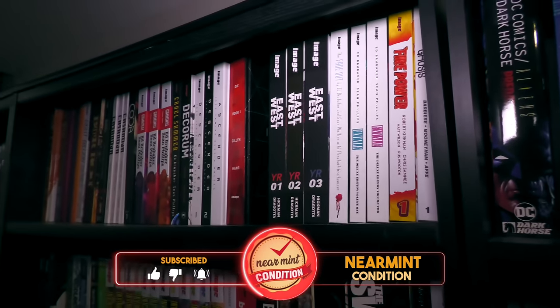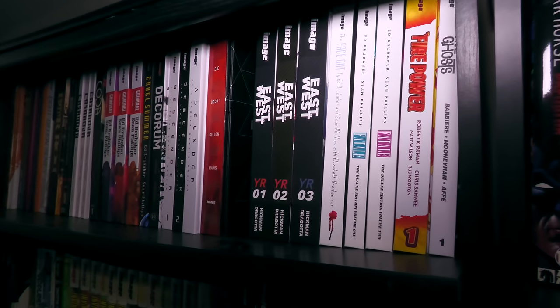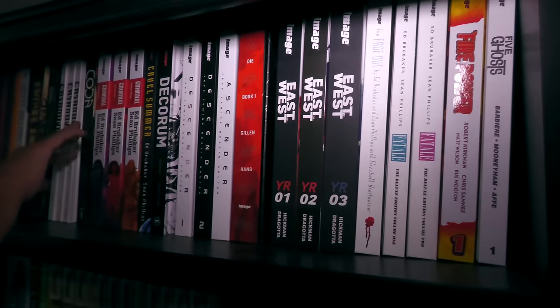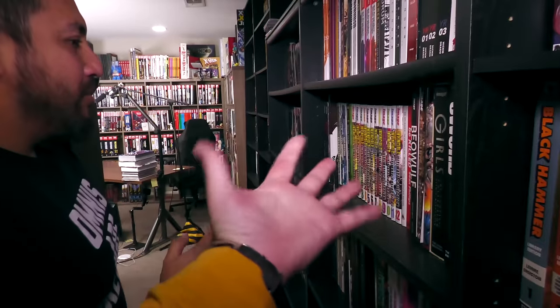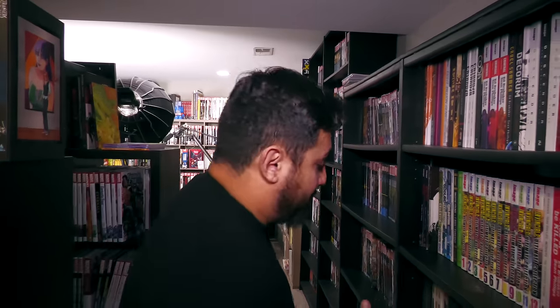But then you have Die, which is complete — yet it says Book One on the spine. Well, maybe because Gillen has other ideas. By the way, can I just give a shout-out to my cameraman? I haven't introduced him — that is Christian, everybody. He volunteered to film today, he's been helping with the channel a little bit. So if you have any questions, feel free to ask.